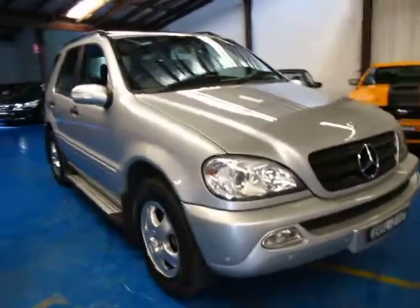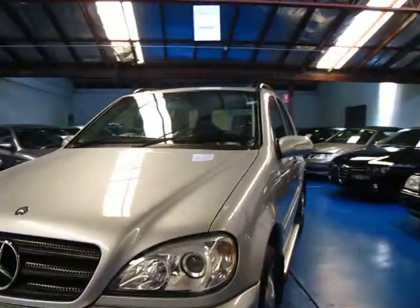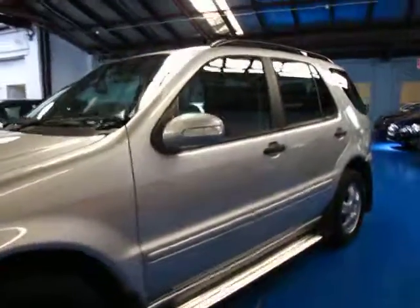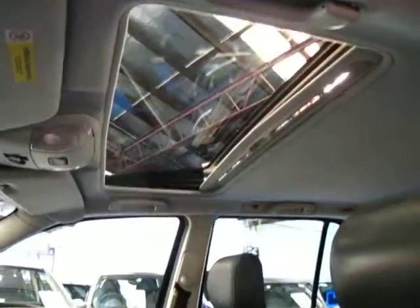G'day ladies and gentlemen, it's Richard from the Old Timer Centre in Marrickville. Here we have a 2004 Mercedes-Benz ML350 — not the 320, the 350 luxury. Side steps, lovely alloy wheels, full leather upholstery, and yep, factory sunroof.